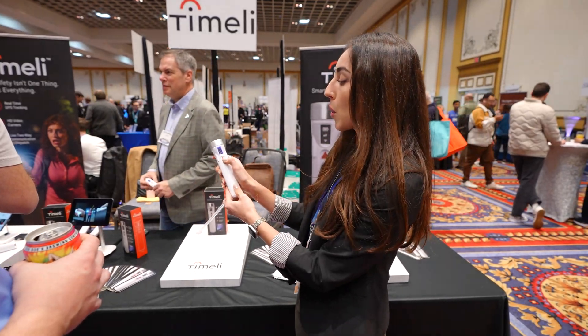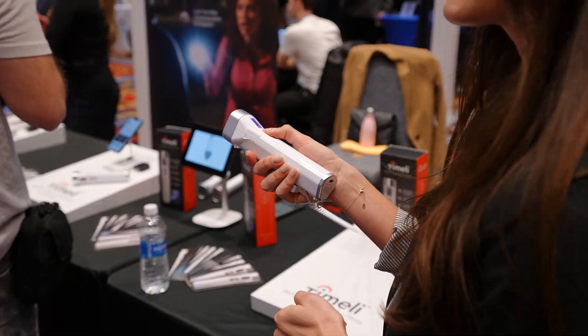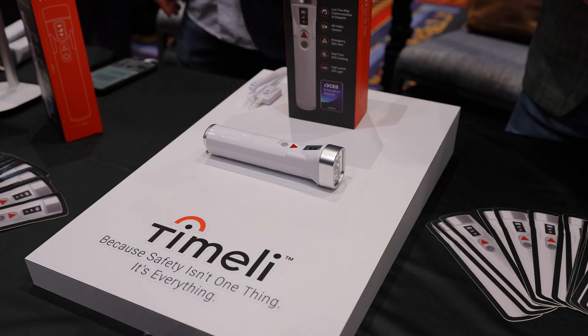Timely is a personal safety device that looks like a flashlight, but it includes a camera with connectivity and emergency response features. It's designed for situations where pulling out a phone isn't practical. It's simple, purpose-built, and very thoughtfully designed.